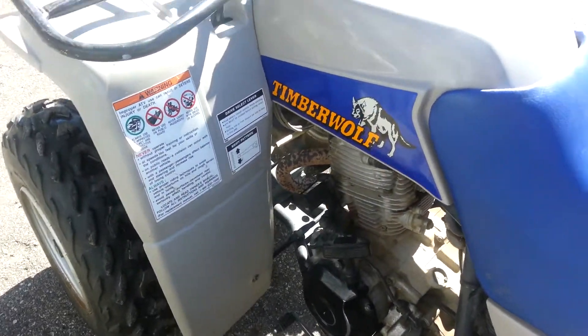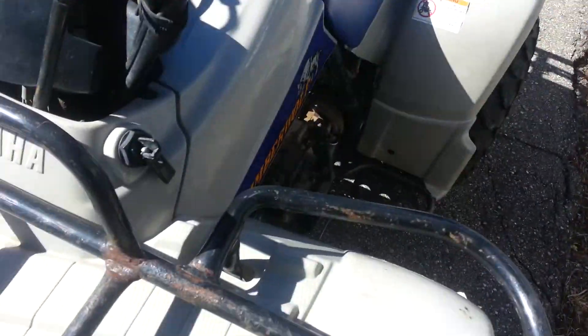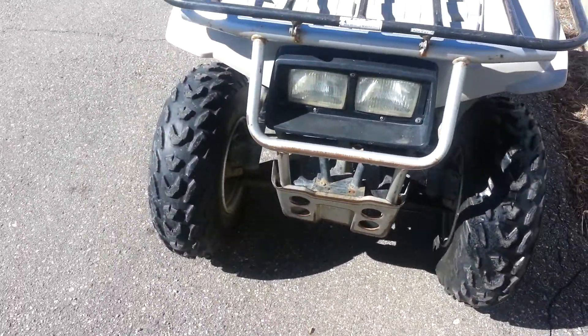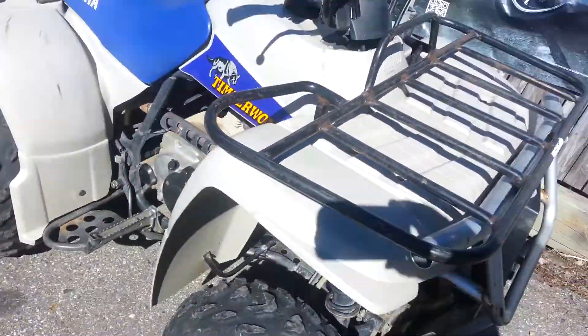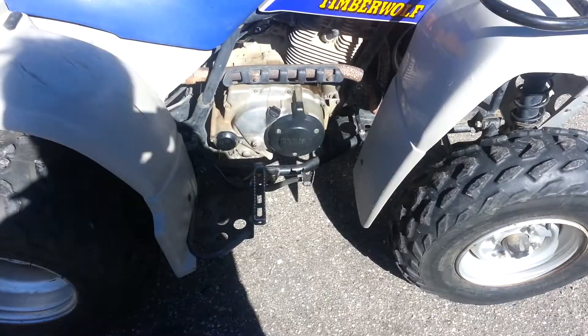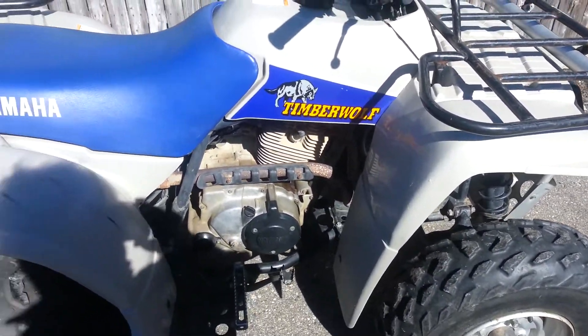Other than the normal day-to-day stuff on it, it looks pretty good. There's no odometer on it, so it's hard to tell exactly how many miles are on it, but looking at the general wear on the parts and the crankcase, it really looks like it wasn't used that much.